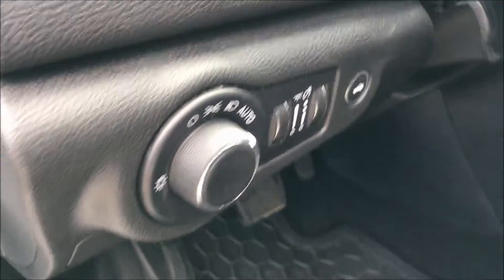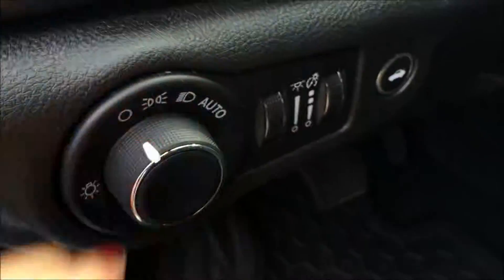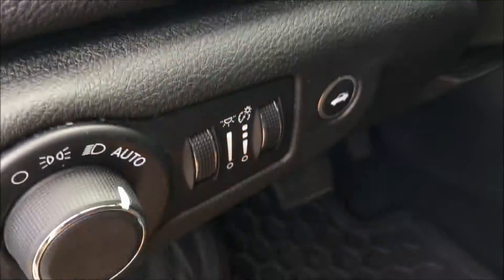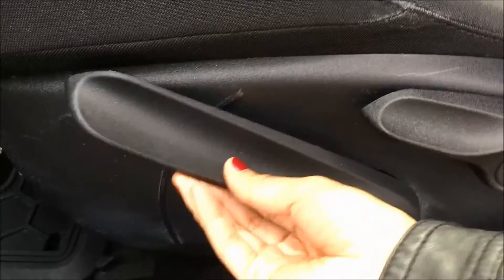Next to the steering wheel we have your headlamp controls with automatic so you can set it and forget it. We have your lighting dimmer switches as well as your trunk release. And next to the seat we have your seat height adjuster and your reclination adjuster.